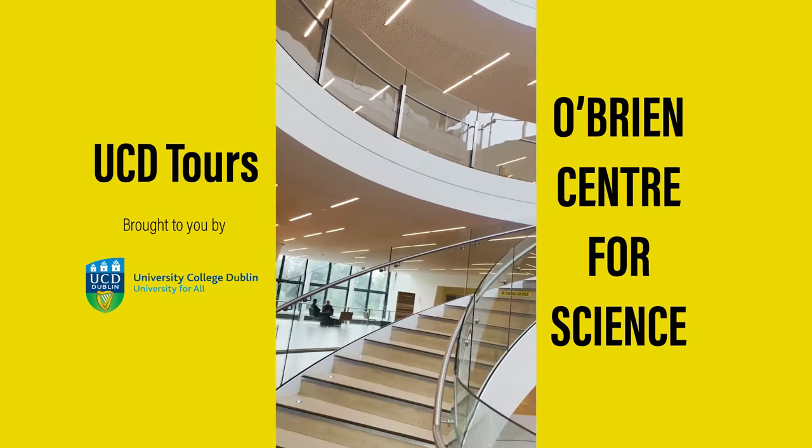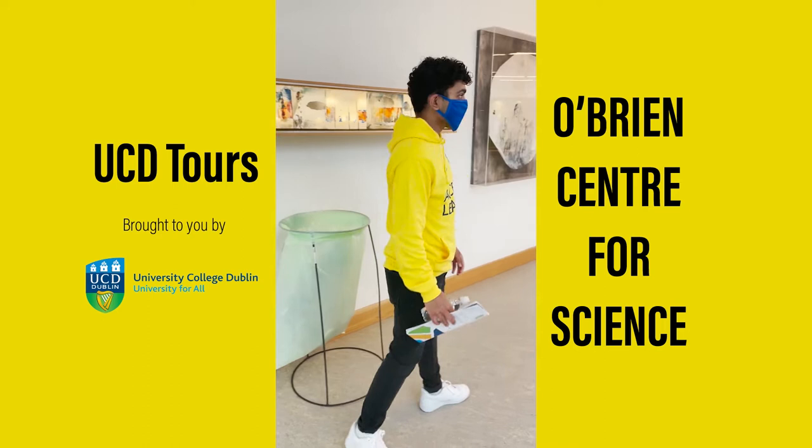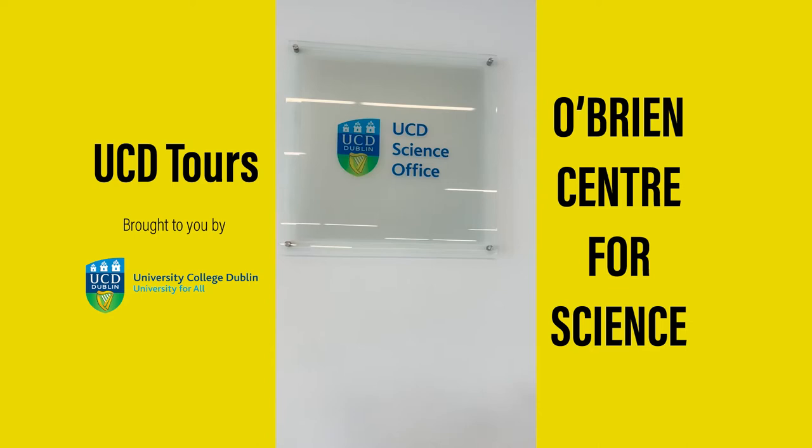This is the first floor of Science East. We have the UCD Science Office here, so if you have any issues with your programme or schedules or whatever, this is where you come.